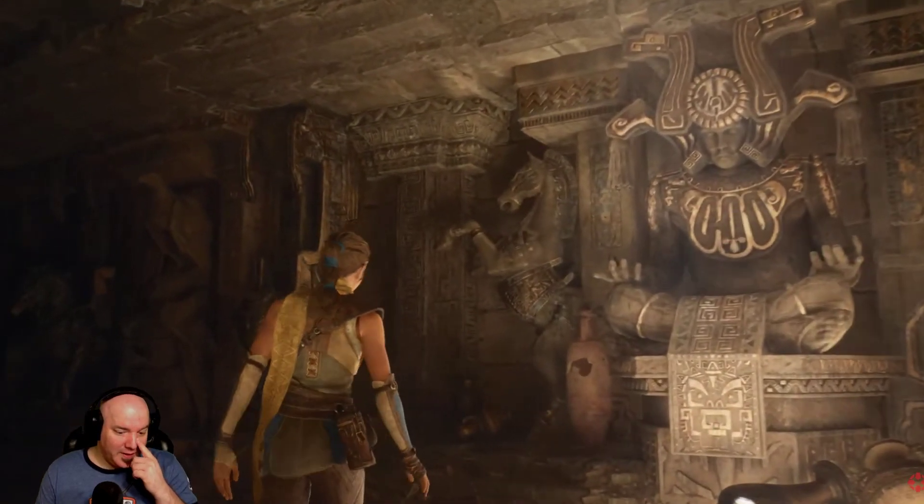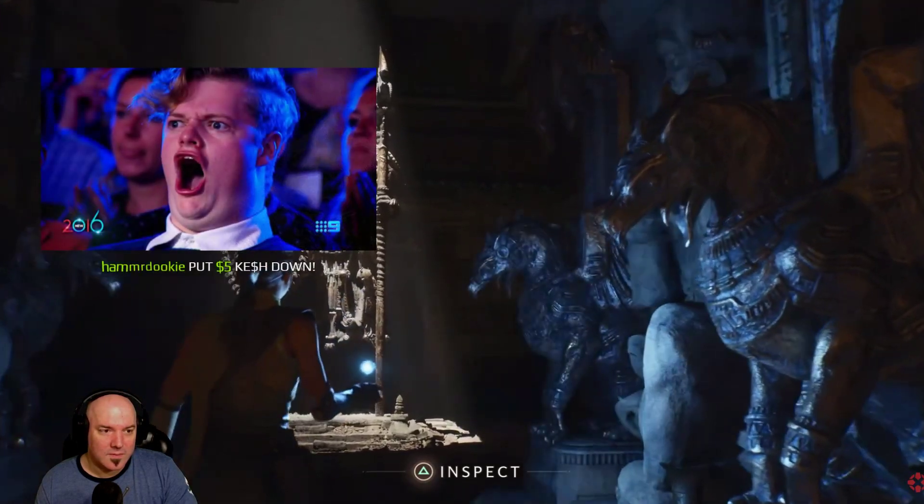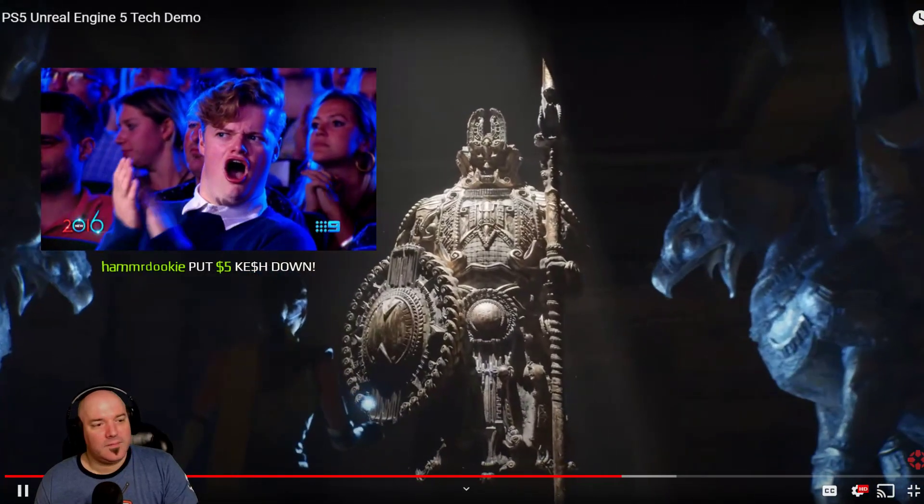I'm very impressed, really. Remember we mentioned high-poly assets? This statue is imported directly from ZBrush and is more than 33 million triangles.